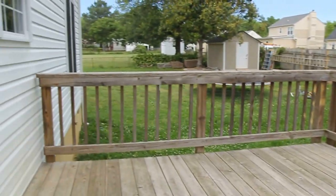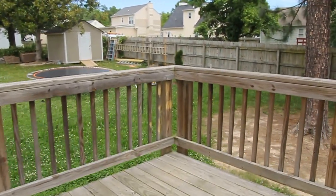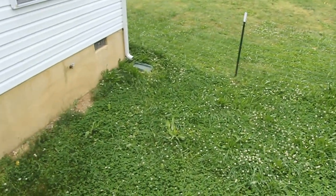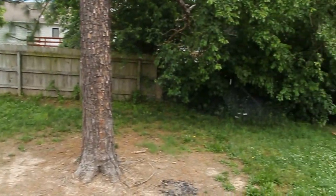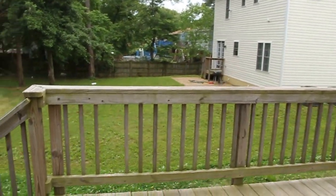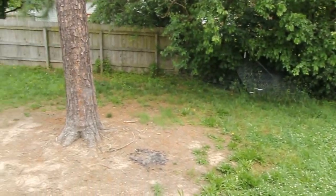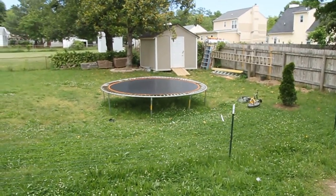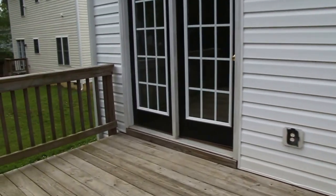There's a nice size deck on the rear where you could definitely get some nice furniture for outdoor entertaining. There isn't a whole lot of backyard space, but it is open on one side to the adjoining property so someone could easily put up a privacy fence if desired. Not a whole lot of grass to cut here.